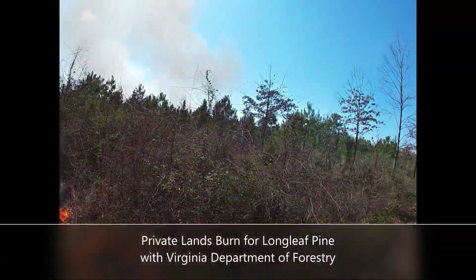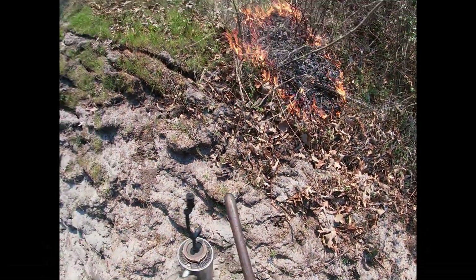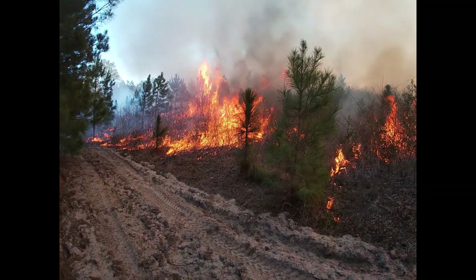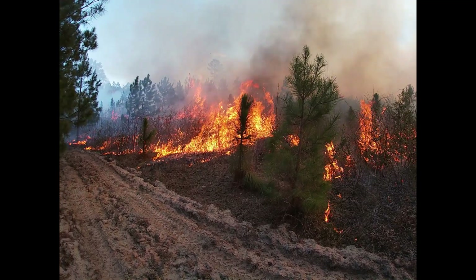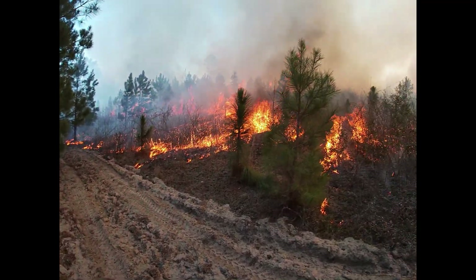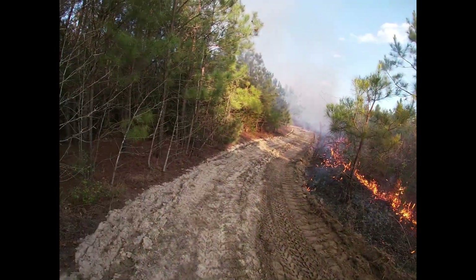I recently helped the Department of Forestry on a private lands burn. DOF does this as a service with a fee. Some of what they do is site prep burning, some of it is general understory burning, and some of it — which is what this was today — is burning a planted longleaf stand, a couple of planted longleaf stands.